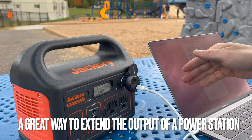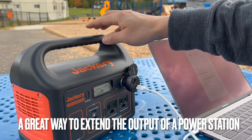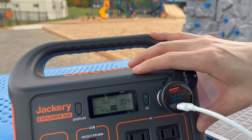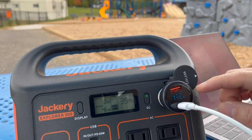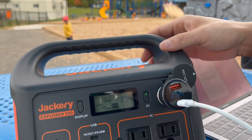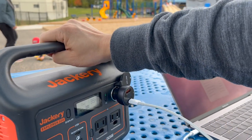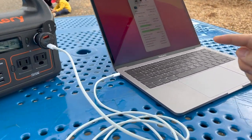The output voltage is displayed on the screen and will gradually go up. The charging voltage and amperage are also displayed, as well as the internal battery voltage — it cycles through on the screen. 13.2 volts is the battery voltage, 20.2 volts is the output to the MacBook Pro, and 2.13 amps is the current, giving about 43 watts of output.